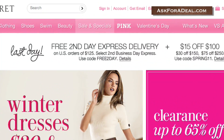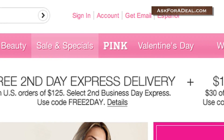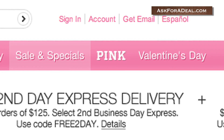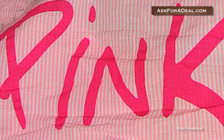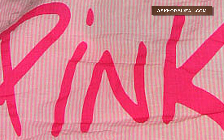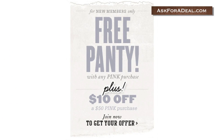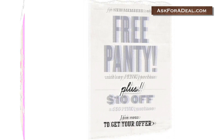You can also join Pink Nation if you're interested in that aspect of the brand by clicking on the tab marked 'Pink', located on the Victoria's Secret homepage, and then clicking on the tab marked 'Sign Up'. You can hear about exclusive coupon offers from Pink in this way and will often receive awesome saving opportunities just for signing up, including, for example, a free pair of panties, as well as a coupon for $10 off if you purchase $50 or more of product.